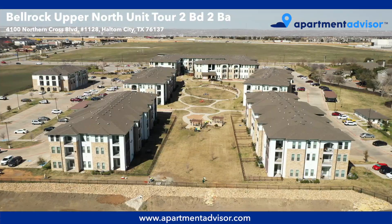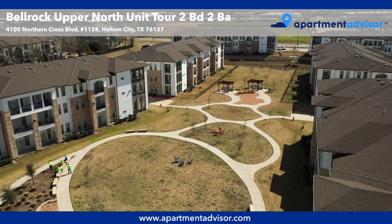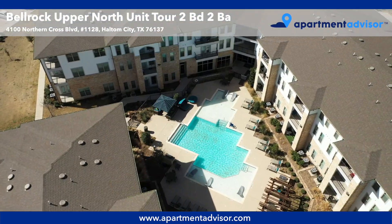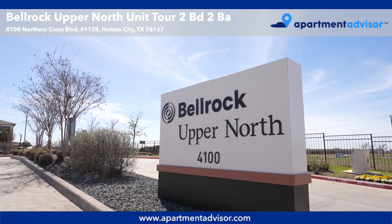Hey, this is Caroline with Apartment Advisor, and today I'll be taking you on a tour of Unit 1128, a two-bedroom, two-bathroom, pet-friendly apartment at Bell Rock Upper North in Haldom City, Texas.